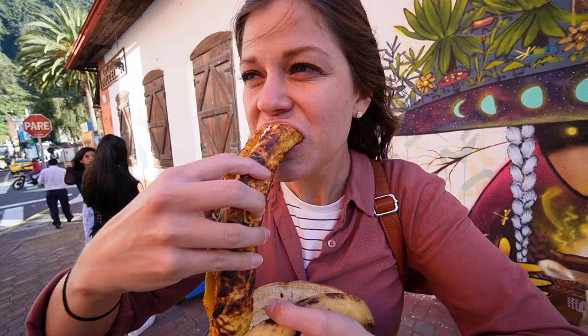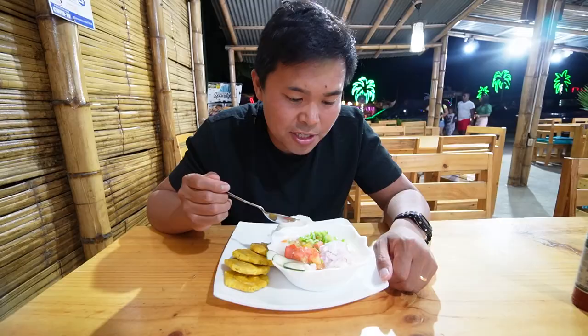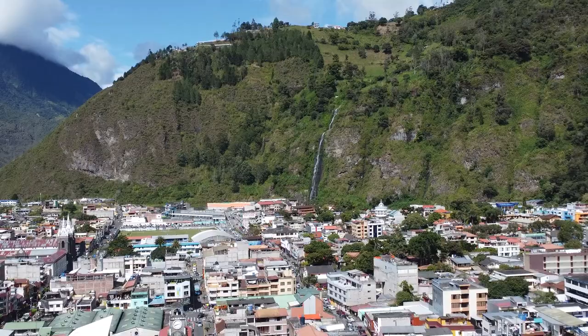Good morning everybody. Welcome back to another episode of Nicole and Nico. In today's video we're going to be doing a food tour throughout Ecuador. The food is super diverse here in Ecuador so we're gonna be tasting a couple of the dishes in various parts of the country, starting in Baños.